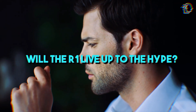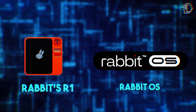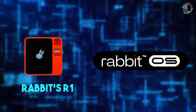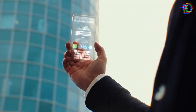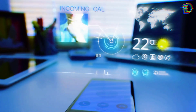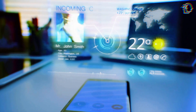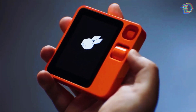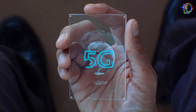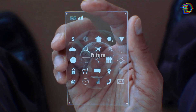Will the R1 live up to the hype? The Rabbit R1 and Rabbit OS are not just a peek into the future of AI and personal tech — they represent a significant shift in how we interact with technology. It's a vision of technology as an integral, seamless part of our daily lives, not just a tool or a gadget. Whether the R1 will reshape our technological habits is yet to be seen, but it's undoubtedly an exciting step towards a more integrated and intelligent digital future.